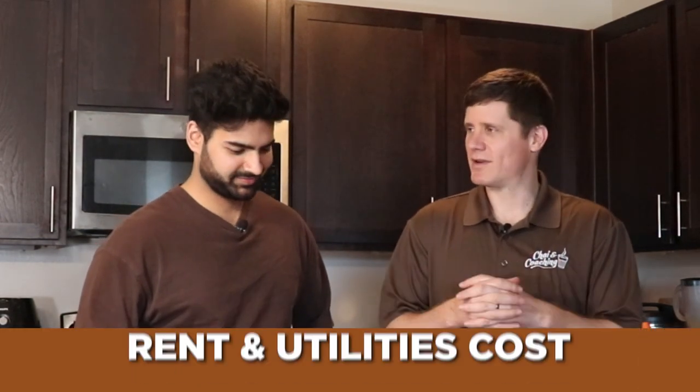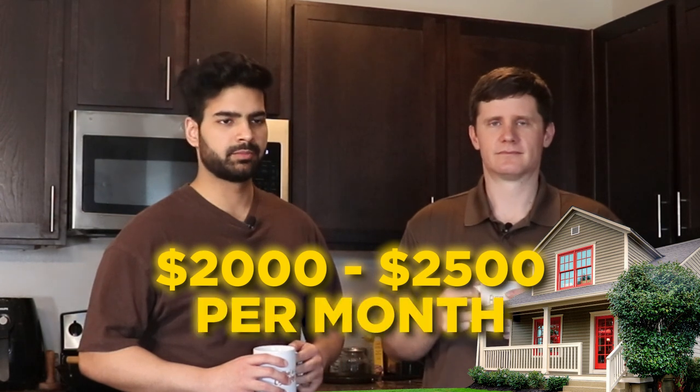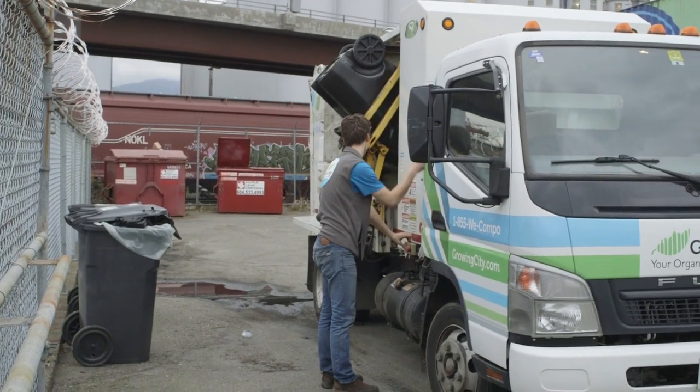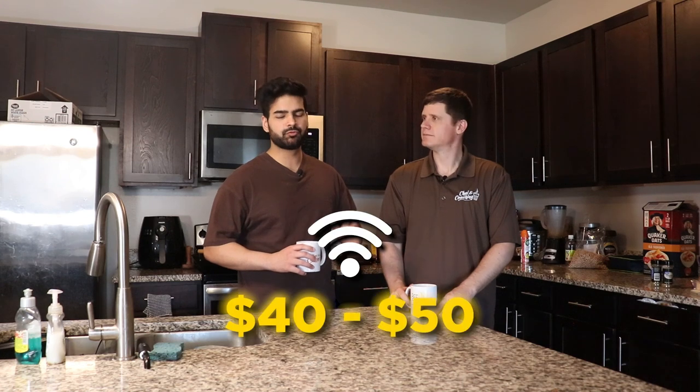So, Estates on Richardson — tell us what does it cost to stay here? The cost is between $2,000 to $2,500 per month, which includes your water bill and utilities — meaning garbage service, maintenance, and everything. Electricity is approximately $100 to $150 per month, and Wi-Fi is close to $40 to $50.